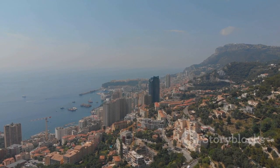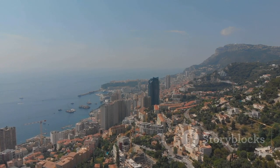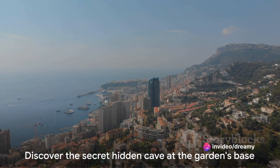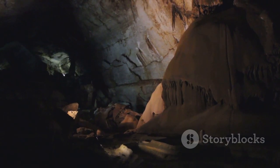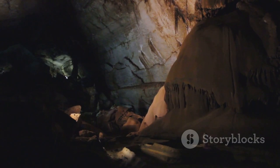The Exotic Garden is not just about the lush and vibrant greenery — it's also a vantage point offering panoramic views over Monaco and the sparkling Mediterranean Sea. And there's a secret waiting at the garden's base: a hidden cave rich with stalactites and stalagmites, adding an element of adventure to this serene sanctuary.